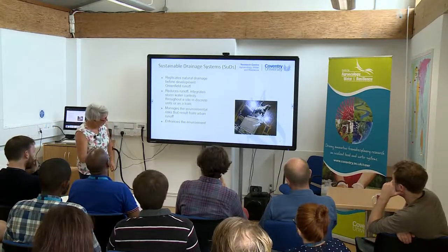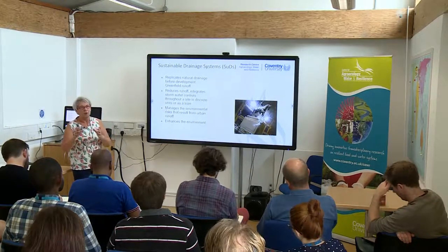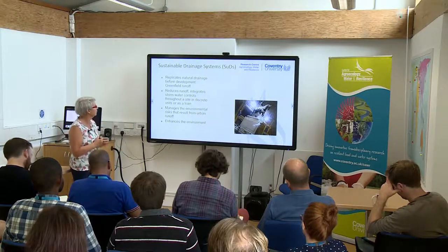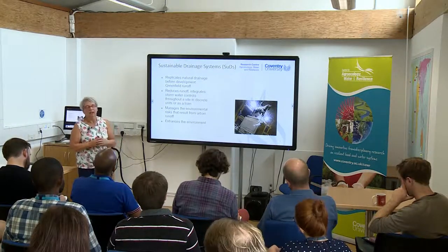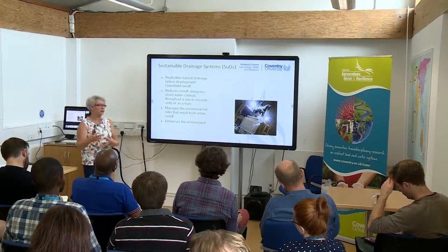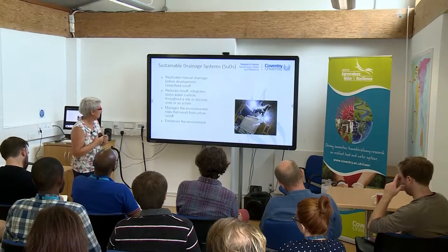I'm going to start by talking about what sustainable drainage is, for those of you that don't know. So it mimics natural drainage, and the idea is that we should be able to take the buildings away from the site and the drainage should be exactly the same — at Greenfield runoff rates. So it reduces runoff, it attenuates the storm peak. It does this via individual devices or by adding them together to make a manageable train. So yes, it manages environmental risks due to urban runoff and all the problems associated with that.